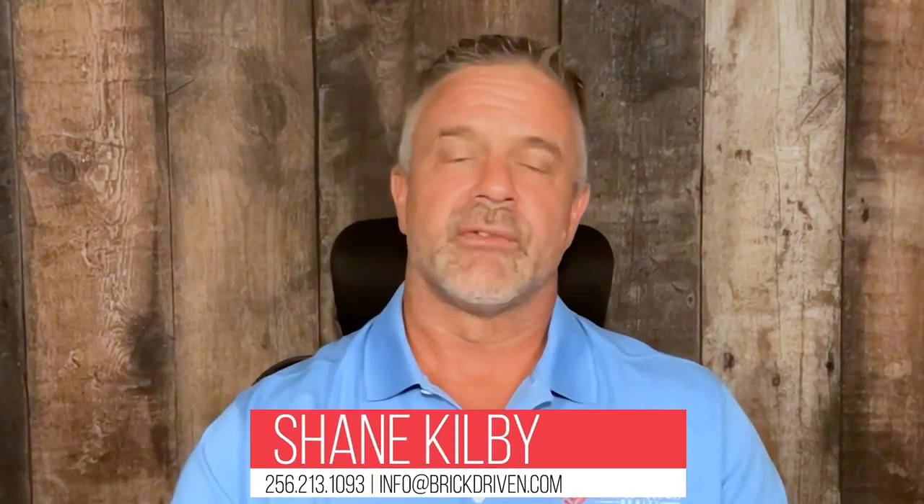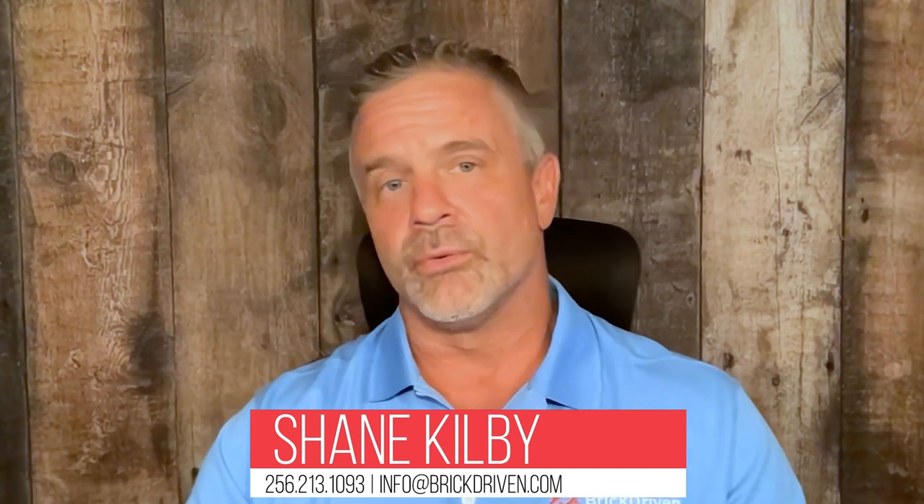This is Shane Kilby with Brick Driven Realty. If you need any assistance in scripting or any other real estate agent needs in listing and marketing property, please don't hesitate to reach out to myself or any of our leadership team here at Brick Driven. If you would be so kind to like and share our video, we'd greatly appreciate it. And if you feel really generous, please subscribe to our channel. We'll see you another day soon. Take care.